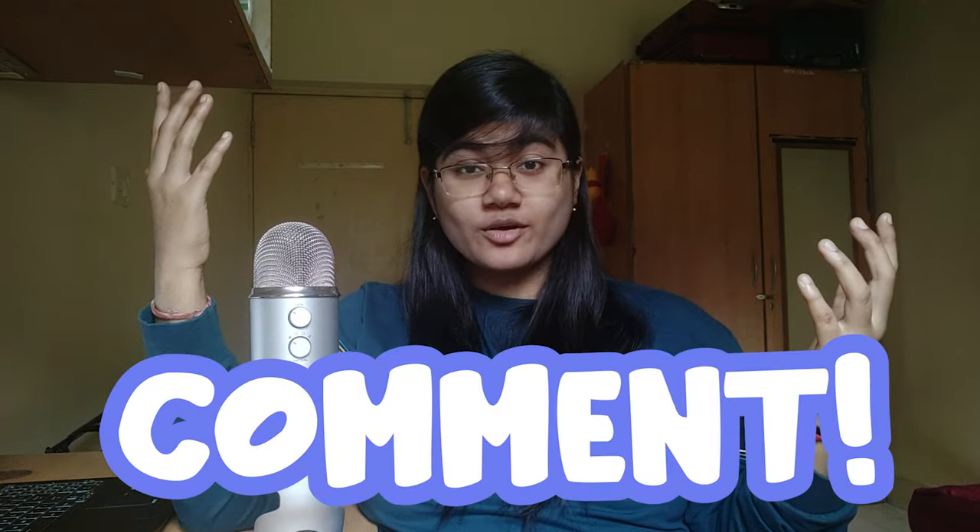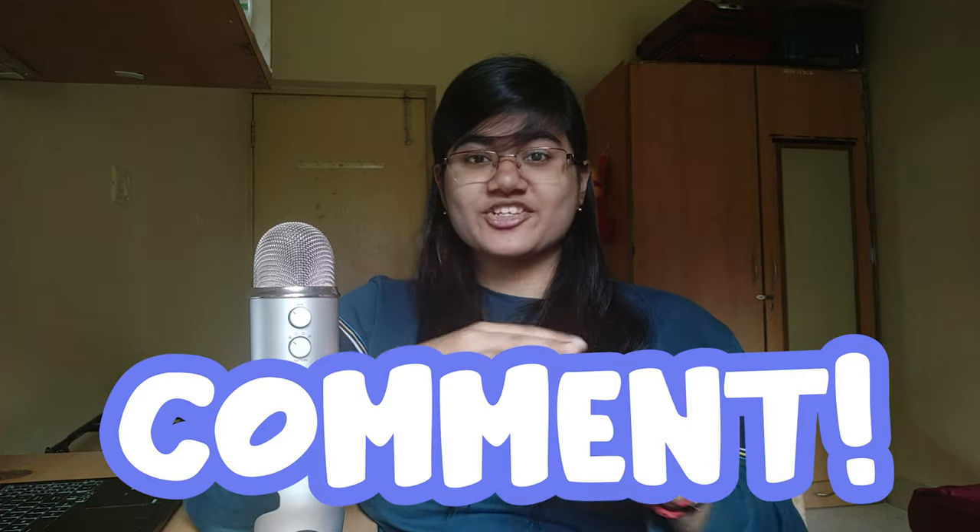That is it for today. Drop all the questions you have in the comment section. As always, like, share, subscribe, and I'll see you in the next one!